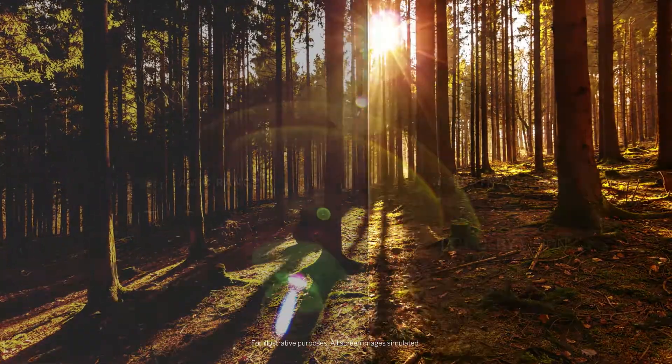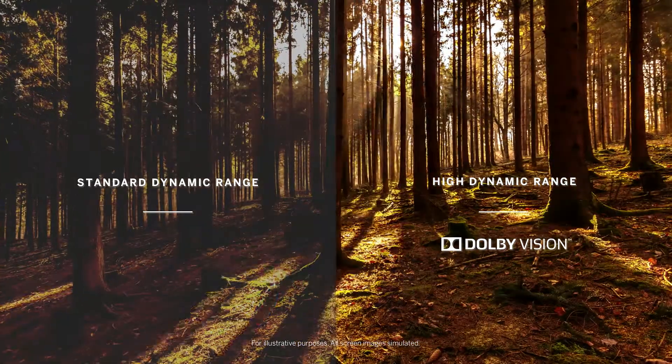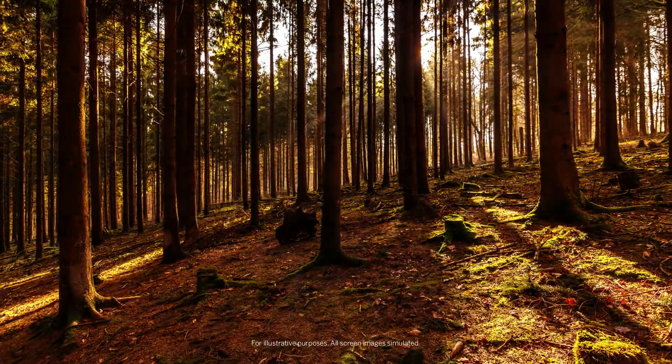The new M-Series employs Dolby Vision HDR and UltraBright 600 to maximize the sharpness and depth of every image, revealing more details and texture than ever before.